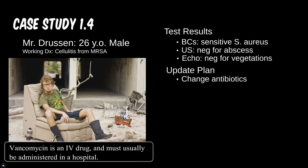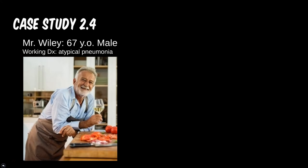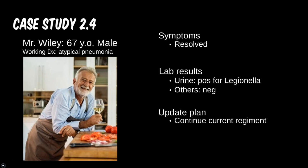Case 2: we speak to Mr. Wiley two days later. He states that his respiratory issues had begun to resolve and was curious what the cause ended up being. As suspected, his Legionella antigen came back positive. In the future, perhaps we should recommend he stay out of motels with older AC units. Luckily, he is already on the correct antibiotic for empiric treatment. Had his symptoms progressed or stayed the same, we might want to consider a resistant strain. Since this doesn't appear to be the case, we'll tell him to call back if anything changes.